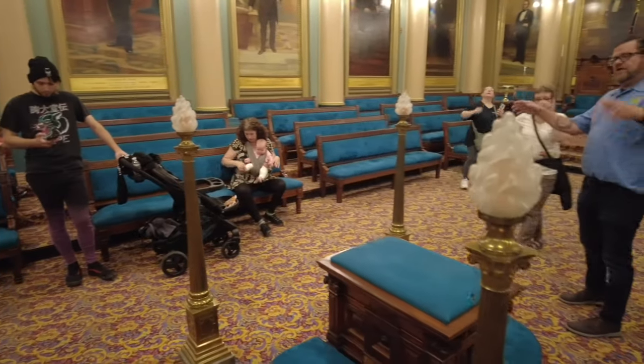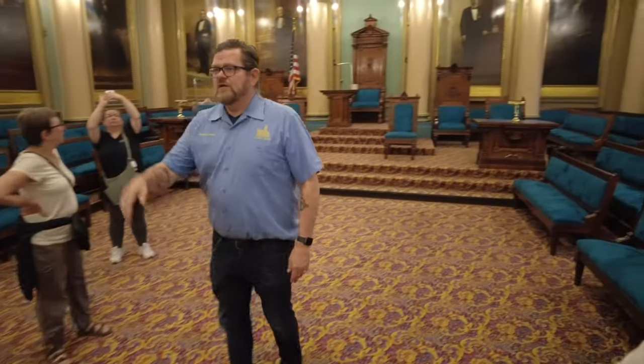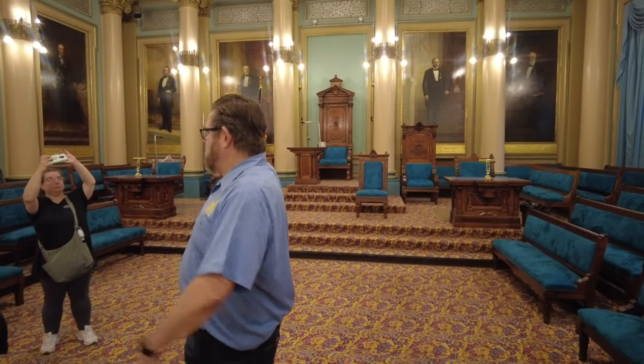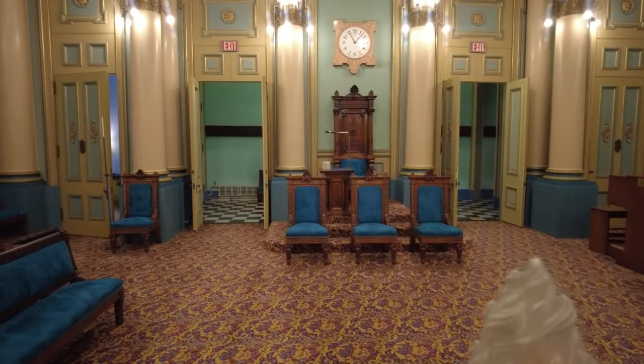They represent the sun, the moon, and the Worshipful Master, who sits there — which we refer to as east, regardless of its actual position outside the building. The second officer is the Senior Warden who sits there, and then the Junior Warden who sits here.